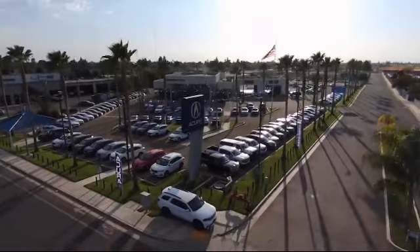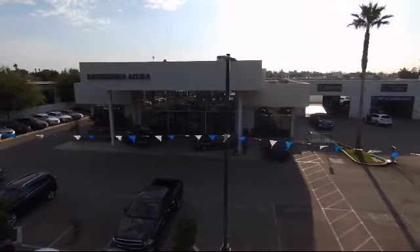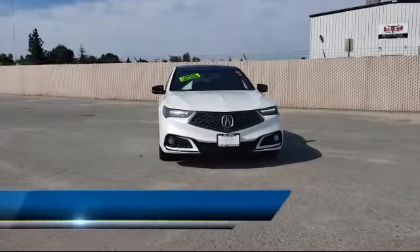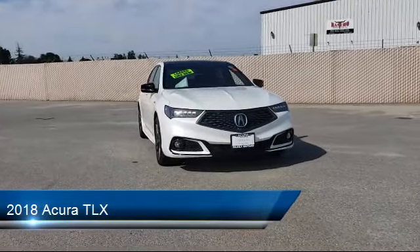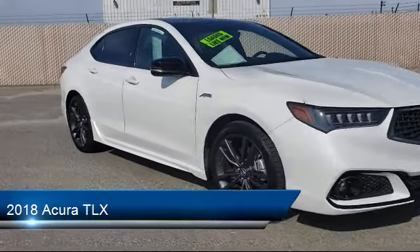Welcome to Bakersfield Acura, and here's a look at another one of our great vehicles from our inventory. It comes equipped with an MP3 player, rear spoiler, leather-wrapped steering wheel, rain-sensitive windshield wipers, steering wheel controls, and a remote start system.